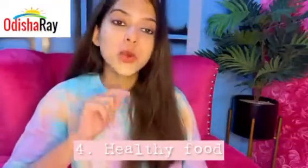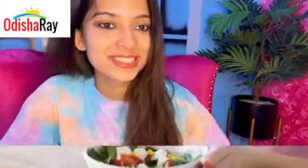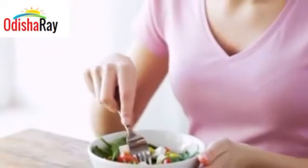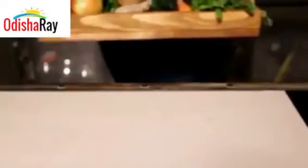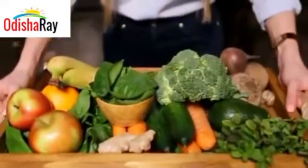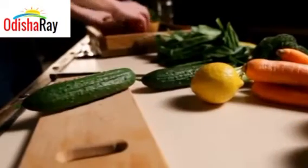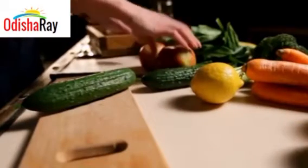And the fourth tip is: you are what you eat. Healthy eating is very essential for youthful and radiant looking skin, and I truly believe that. It's time to say goodbye to all those pizzas and burgers and swap them with skin-friendly foods like fruits and green veggies.